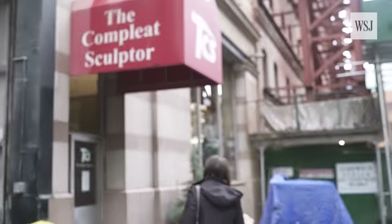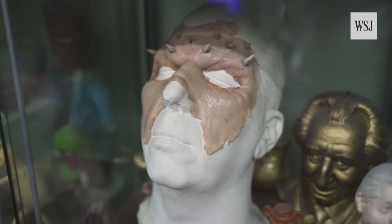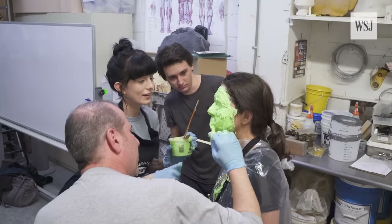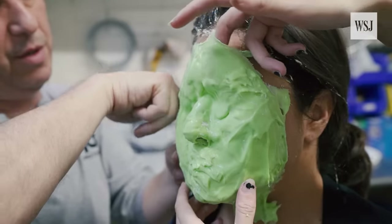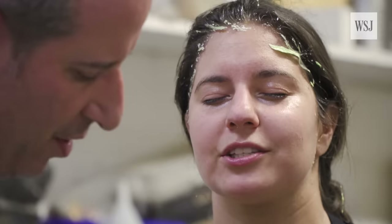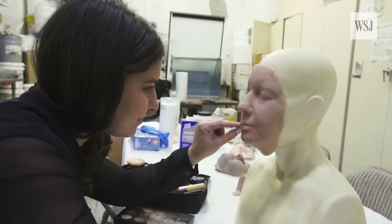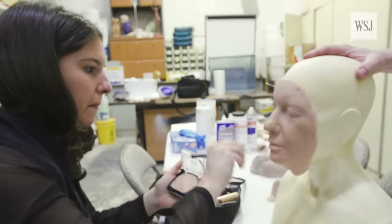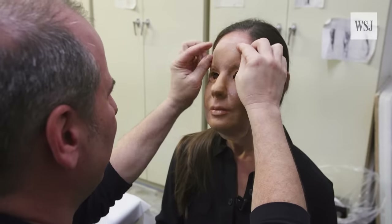I headed to Complete Sculptor, a New York City store that helps artists learn to make prosthetics and masks. Mark and Sarah applied a lot of goop to my face to make a silicone mold. And after 20 minutes, they had what they needed. Then, three days later, I returned with my very brave colleague Denise. I applied some makeup to my mask, and Mark fit the mask to Denise's face.